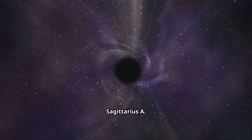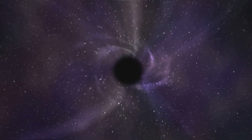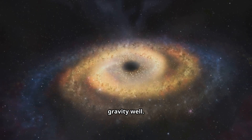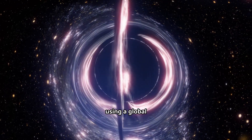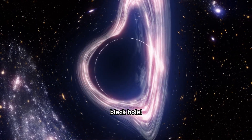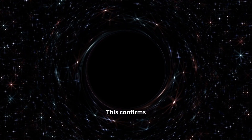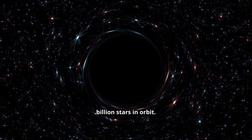Sagittarius A* is not a destroyer — it's a stabilizer. But how did it get so big? We believe that supermassive black holes grow by constantly consuming gas, dust, and even whole stars that stray too close to its immense gravity well. Recently, scientists using a global network of radio telescopes known as the Event Horizon Telescope were actually able to capture an image of the shadow of our black hole. It looks like a bright, chaotic donut of light surrounding a perfect circle of blackness. This confirms Einstein's theory and shows us the incredible power at the center of our galactic home, quietly holding 400 billion stars in orbit.